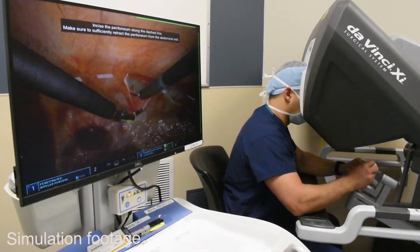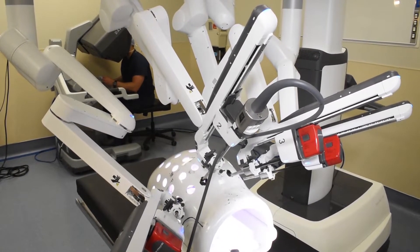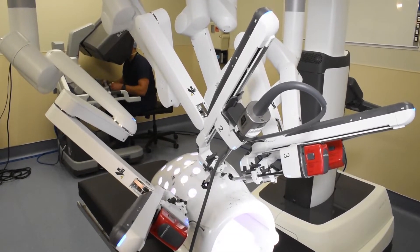For me as a surgeon, it's very rewarding. This is something that I'm obviously very passionate about, and my ultimate goal is to get patients back to their families and back to their lives as soon as possible, as safe as possible. With this robotic system, it allows us to do that — and it is a natural step forward from traditional laparoscopic surgery.